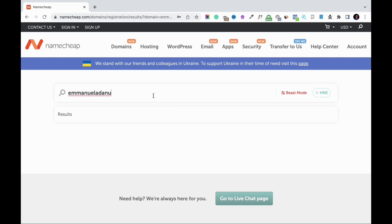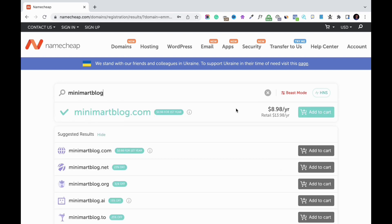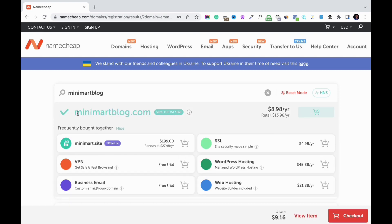Since that name is already taken, I'm going to search for another one. I'll enter 'minimatblog' — and you can see that this name is available, so I could easily use it. If the name you want is available, just click 'Add to Cart' to proceed to payment. A .com domain is going to cost you about nine dollars a year, which is quite affordable. If you're starting a company, you also want to buy all the other extensions — .net, .org — so visitors don't confuse other websites with yours.